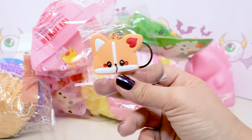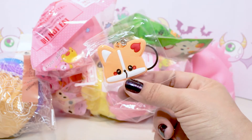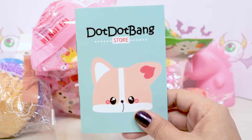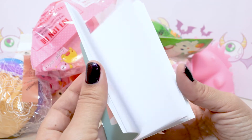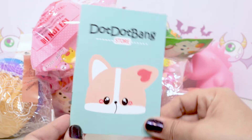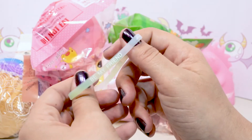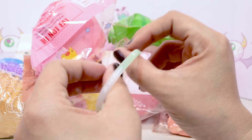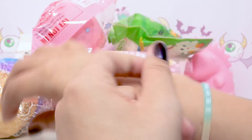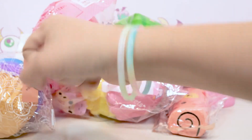Got another keychain — super cute. Since I have so many, I'm probably going to have to share with friends. Got another Dot Dot Bang notebook, a little blank notebook. I could probably put the stickers in there if they send more stickers. And another bracelet. This one is just mint green and white, and it says 'be my friend.' I like the pastel colors.